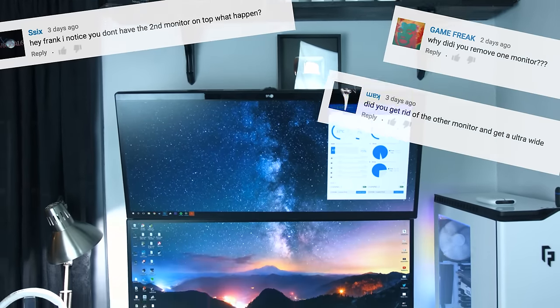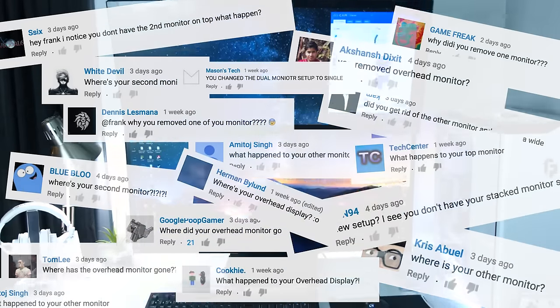What's up guys, I'm RandomFrankP. For the past few weeks or so, there has been one question that is always asked in every video that I upload, and that is: what happened to your second monitor, or where did your overhead monitor go?